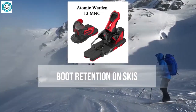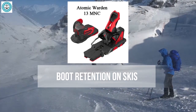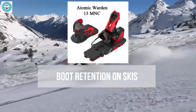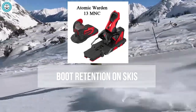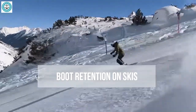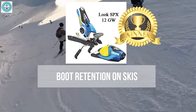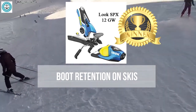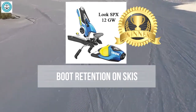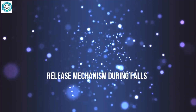In conclusion, all listed models offer reliable retention, but the Look SPX 12 stands out for its high precision and thoughtful design. That's why it has become popular among professionals. With this binding you can expect excellent boot retention both on groomed trails and in more challenging conditions.